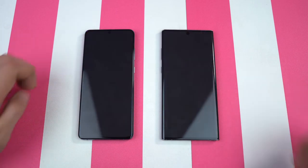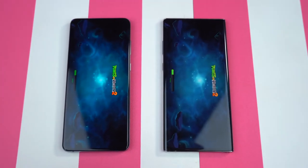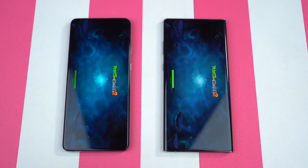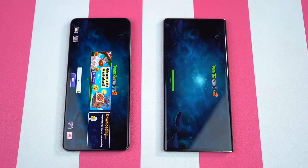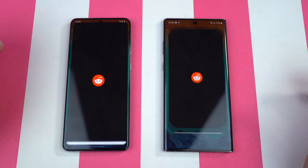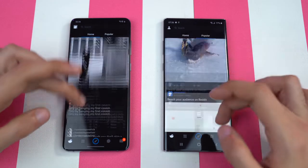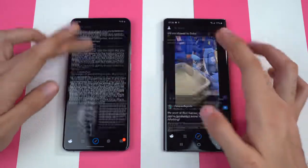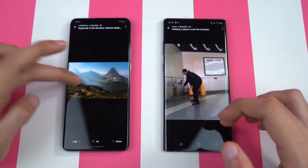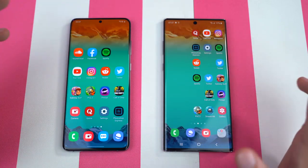Next up, we have Plants vs. Zombies 2 — one of my favorite games to test on phones. The S20 Plus is done first, followed by the Galaxy Note 10 Plus. Reddit — once again, same result. Trying to scroll around — very, very smooth performance; 120Hz definitely makes a lot of difference. This is definitely one feature I really want to see on pretty much all flagship phones going forward.